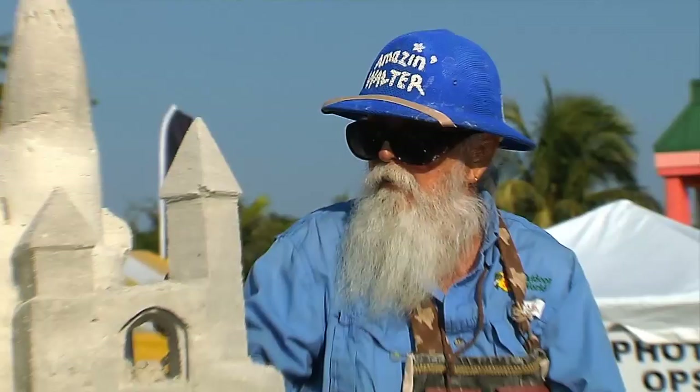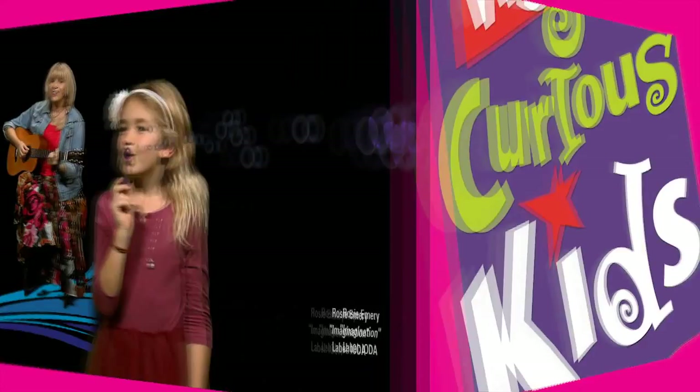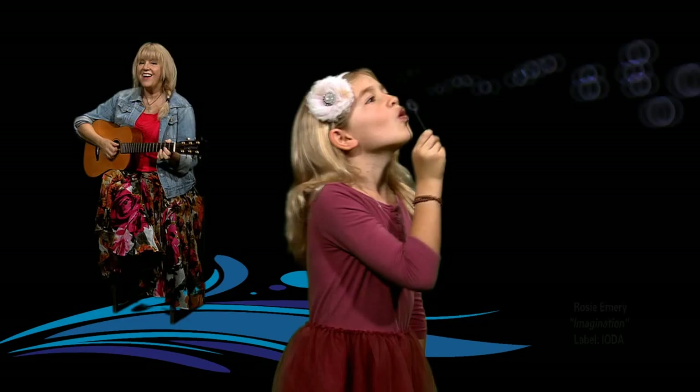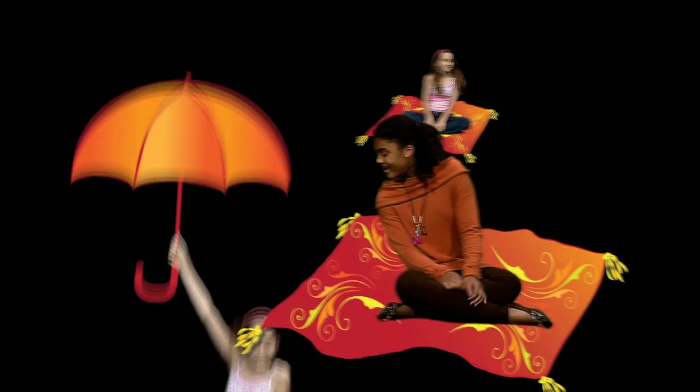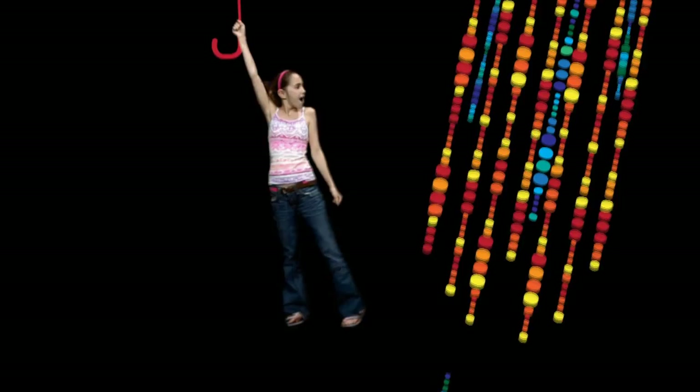I'm going to use my imagination. I'm going to let my mind fly far. I'm going to ride that horse. I'm going to surf that wave. I'm going to reach out for that shooting star. I'm going to let my imagination grow.